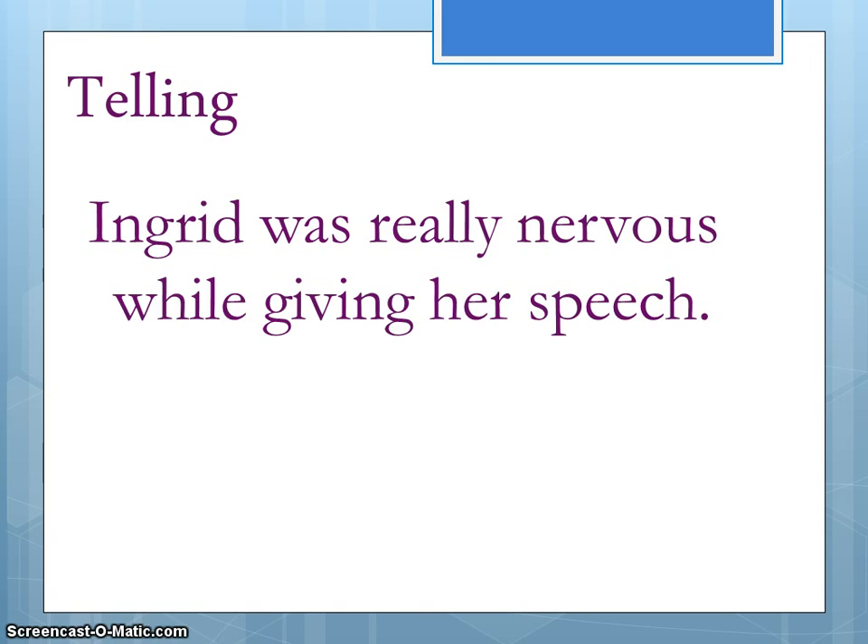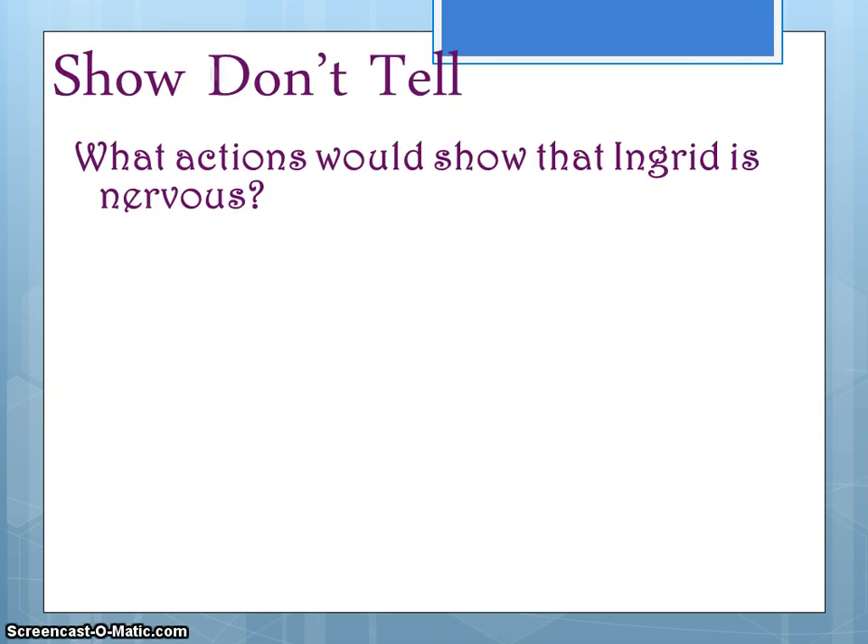It's an announcement — they already tell us that she's nervous. So now we need to think about how to make this sentence a little bit more interesting, a little bit more visual for us.